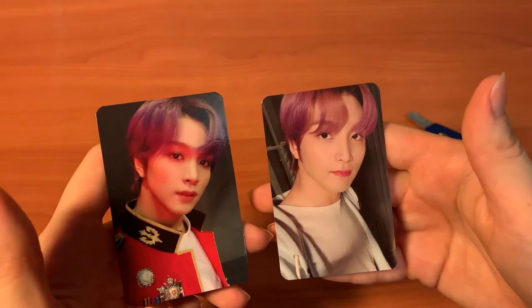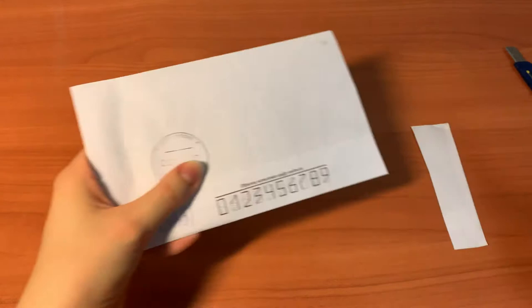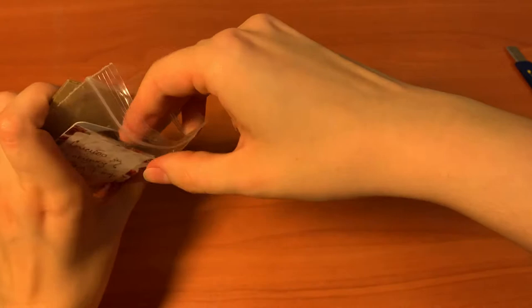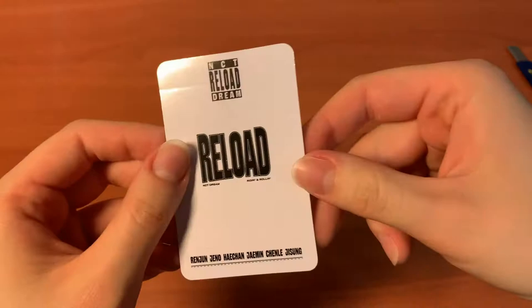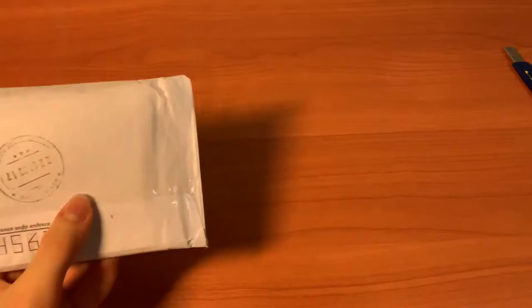Next envelope — could be a couple things, not sure. Oh — I know what this is! Yes, this is his Chinese fan sign photo card, from that website — looking good. I love this photo card and I wanted it and I'm happy that I have it now. Thank you very much.